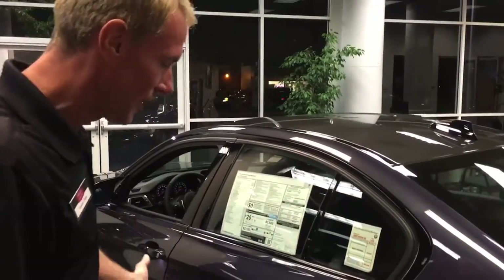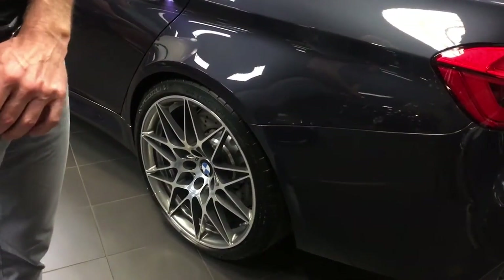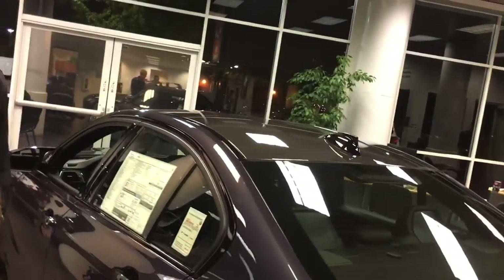As you can see, we have the 20-inch wheels because of the competition package. It also comes standard with a limited slip differential. This model has a six-speed manual transmission, which will rocket you from 0 to 60 in 4 seconds. That's pretty impressive — very impressive.